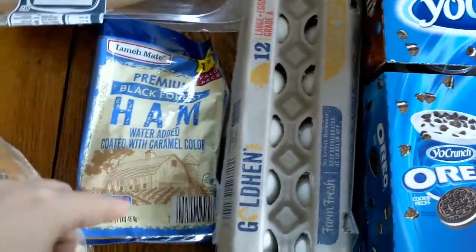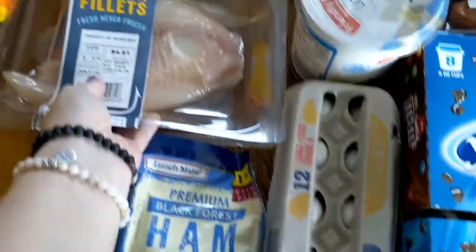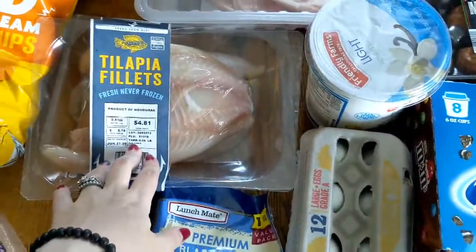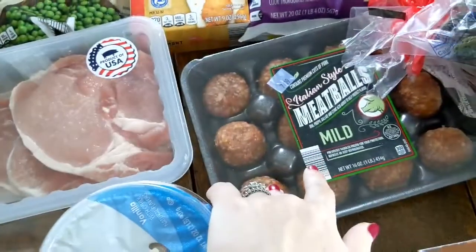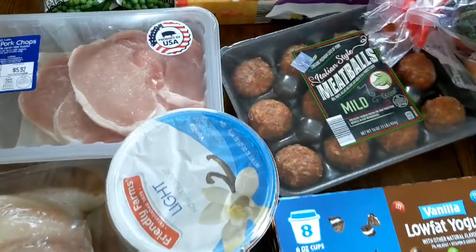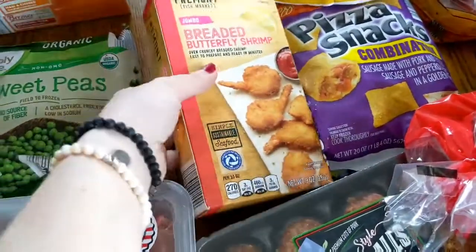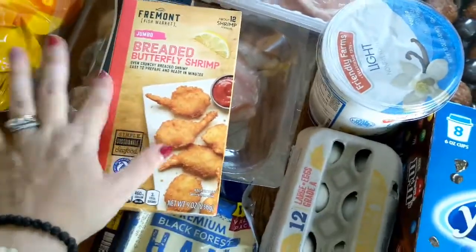For meat, I got ham for my husband's lunches, two packs of tilapia that I'm going to marinate and grill this week, pork chops, and meatballs for a dinner. I also have chicken in the freezer already. I got these breaded shrimp to go with the tilapia — I'm going to do those together with probably one of those salad kits for a dinner.